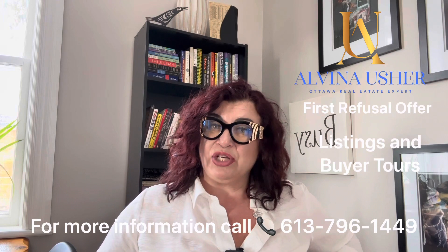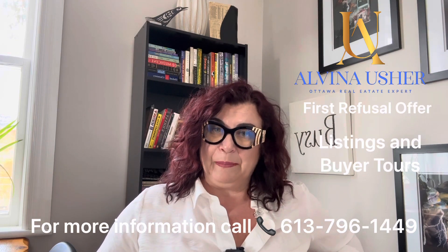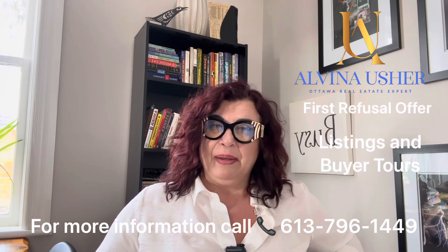I also wanted to make sure this house can be insured. It's a 104-year-old house, and I wanted to make sure she can get insurance to her satisfaction, because sometimes insurance can make or break a house purchase — it could be so high that the client cannot afford it.